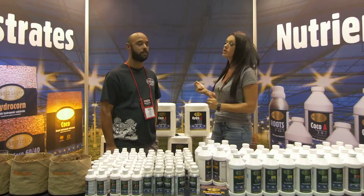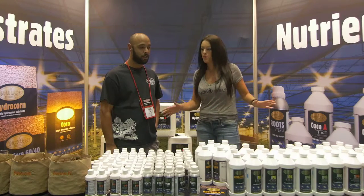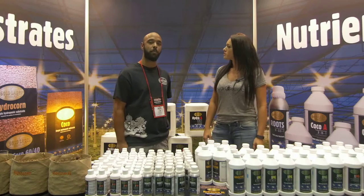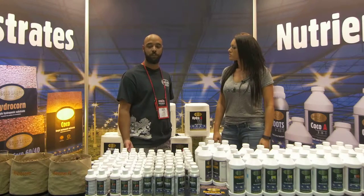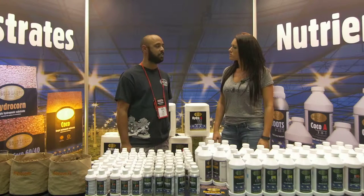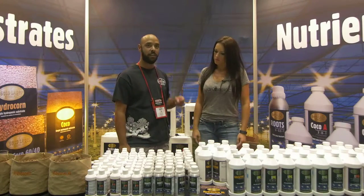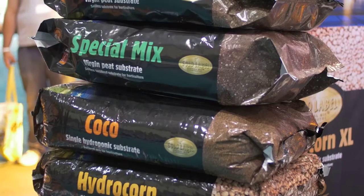Chris from Gold Label explains that Gold Label is a premier manufacturer of hydroponic substrates and nutrients. They recently brought their nutrient line to the U.S., where it's quickly gaining traction. It's a very high-end nutrient line designed to complement their premium substrate line.